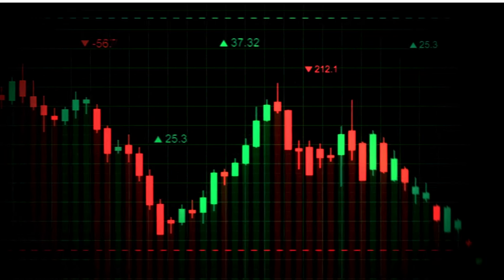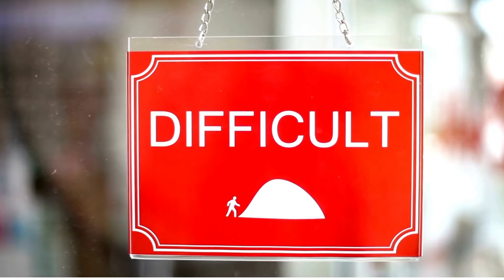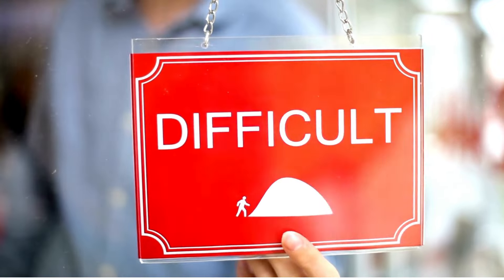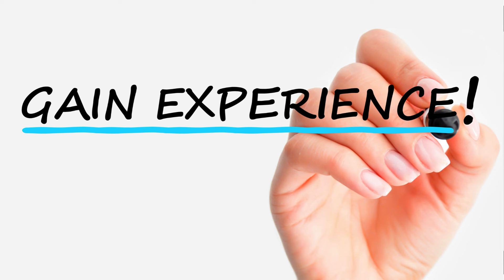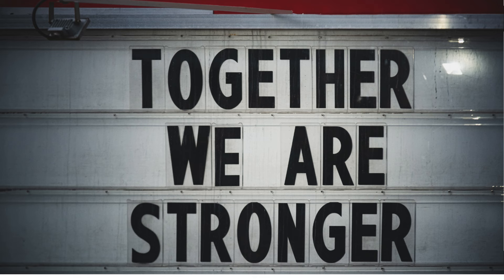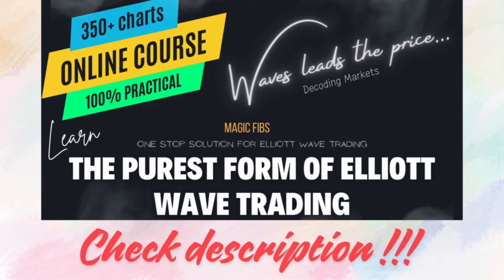We have added four additional videos which are real-time chart analyses. I select charts which are very difficult to analyze — many charts with one-way direction not easily identified using Elliott Waves. I select those charts and do the analysis so learners get the best experience. Additionally, we have created a community for learners on the website, and I am adding more charts to the 350 plus collection. Register now — all the details are in the description.